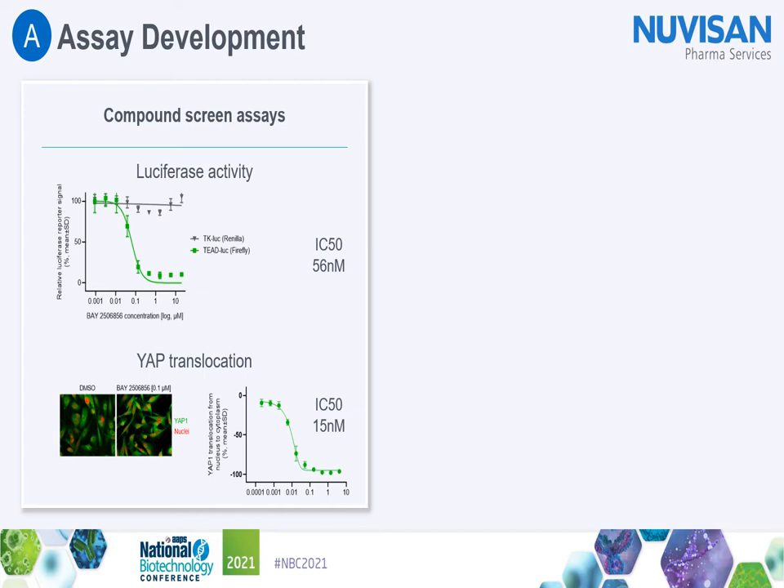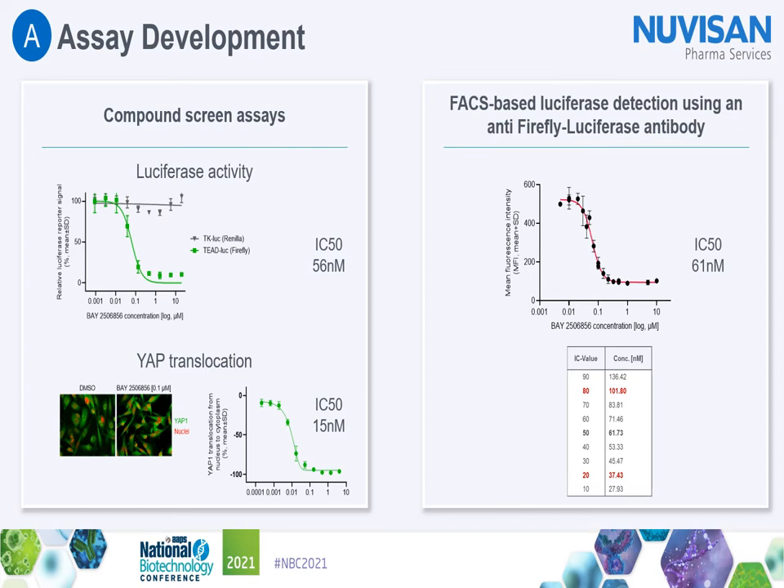More importantly, we could show that our FACS-based luciferase detection system was as sensitive in detecting the effects of Bay 2506856-induced dose-dependent inhibition of the TEAD luciferase signal as the assays used to identify the compound in the first place. Using the MDA-MB231 TEAD luciferase cells, our compound inhibits TEAD luciferase activity with an IC50 of 56 nM and has no effect on TK-Renilla luciferase signal. High-content analysis assays showed that the Bay compound effectively inactivates YAP1 by inducing translocation to the cytoplasm with an IC50 of 15 nM. In the FACS-based assay, TEAD luciferase expression is inhibited by the compound with an IC50 of 61 nM, almost identical to the IC50 in the luciferase activity assay. With these results, we generated Cas9 overexpressing MDA-MB231 TEAD luciferase cell clones and chose one to perform the screen with.